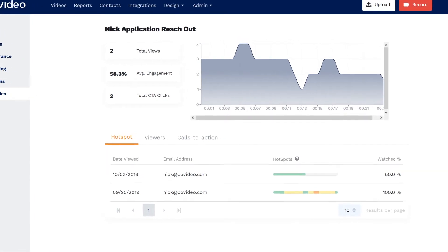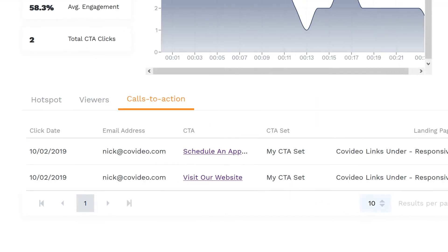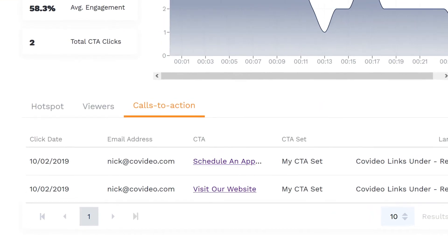And you can access analytics that will tell you how many times they watched, how long they watched, and if they interacted with any of your call to actions. This allows you to see what areas they're most interested in and helps you determine what to focus on as you continue to reach out.